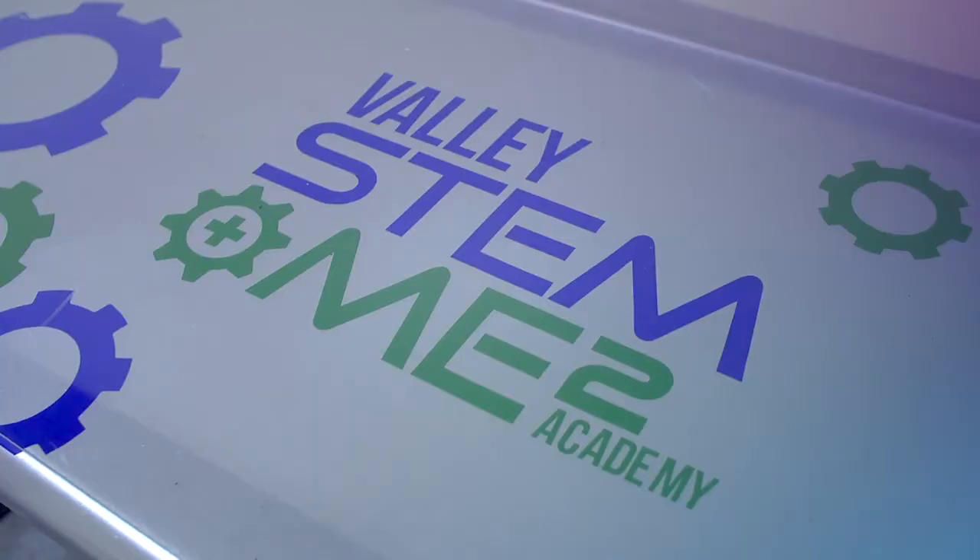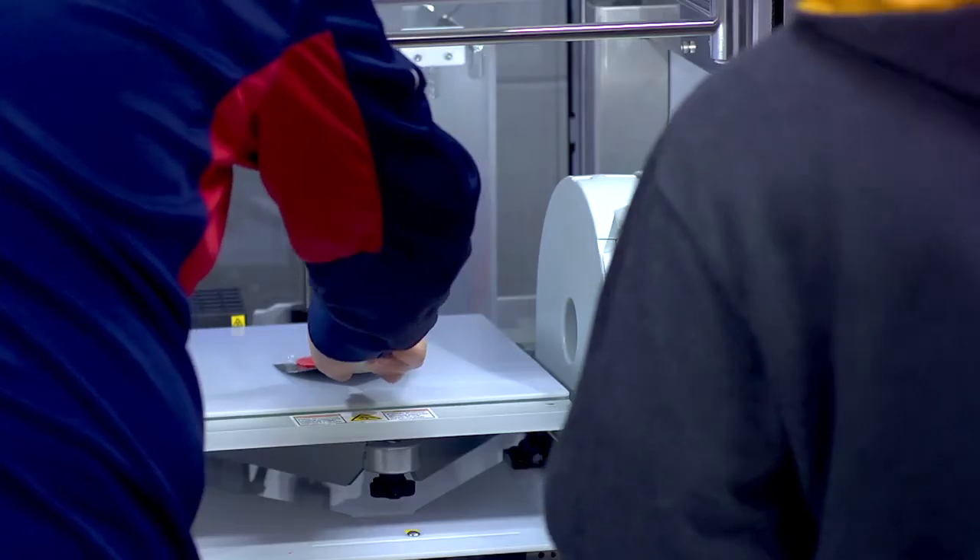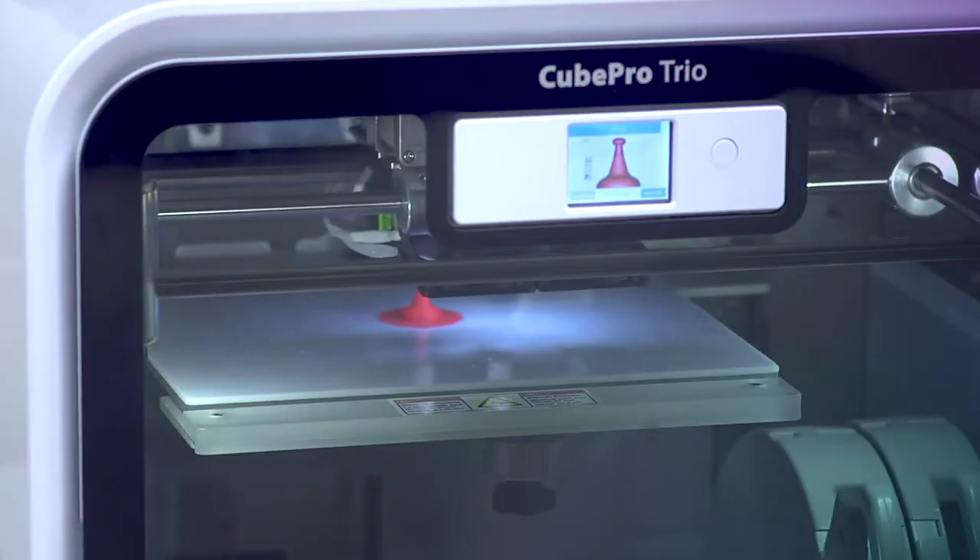The type of student that would be good for this school is somebody who enjoys hands-on learning, somebody that wants to experiment with new things, learn new technology, and wants to be prepared for college or for the workforce.